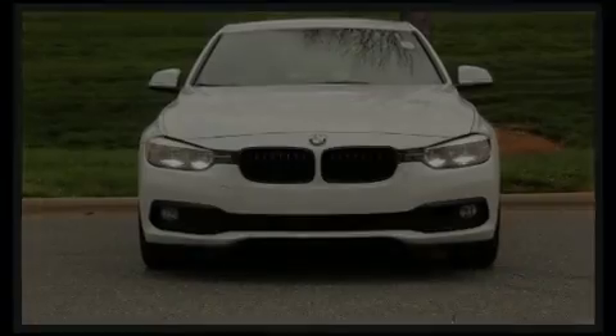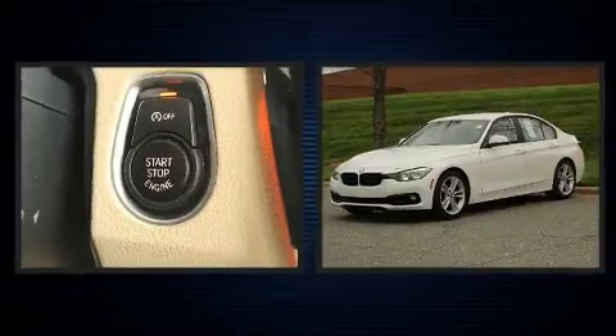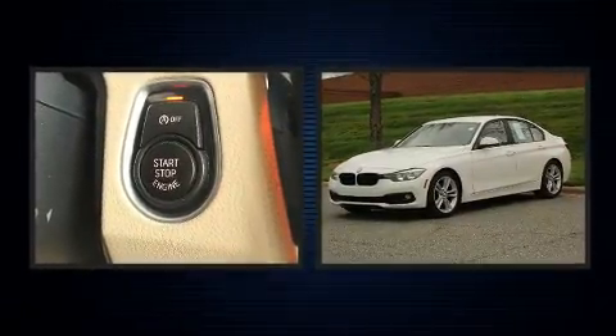Familiarize yourself with the 2016 BMW 320i. This four-door, five-passenger sedan still has fewer than 60,000 miles.